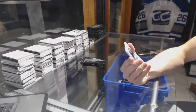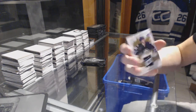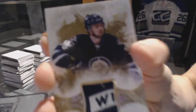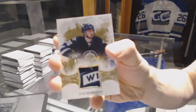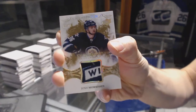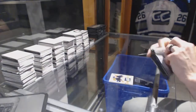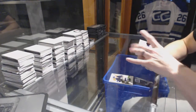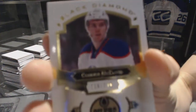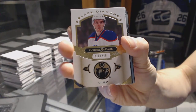We've got an exquisite rookie patch, Gold, numbered one of 25 for the Winnipeg Jets, Josh Morrissey. And we've got a base card, number 249 for the Edmonton Oilers, Connor McDavid.